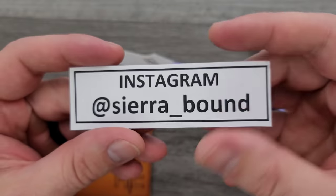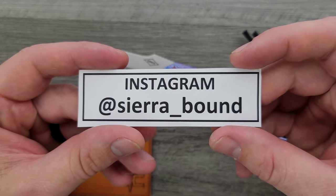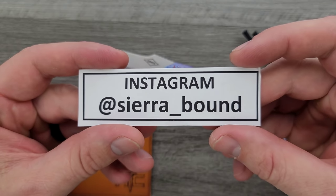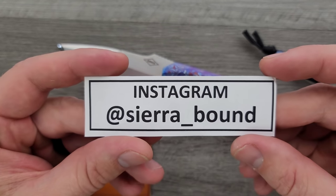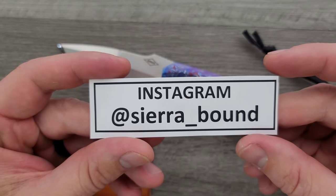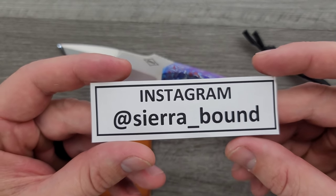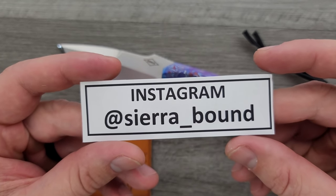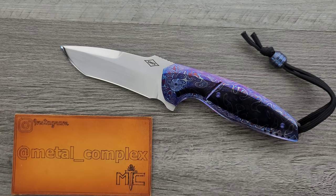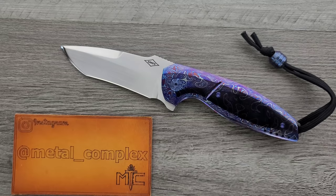First off, I'd like to thank Sierra_Bound on Instagram for sending this amazing piece in for a review. And by the way, no, I don't get to keep this — this is going back. Please follow him. Believe me when I say he has one of the most incredible knife collections you have ever seen. It is worth your time to follow Sierra_Bound on Instagram. Thank you so much, Scott, for sending this in.